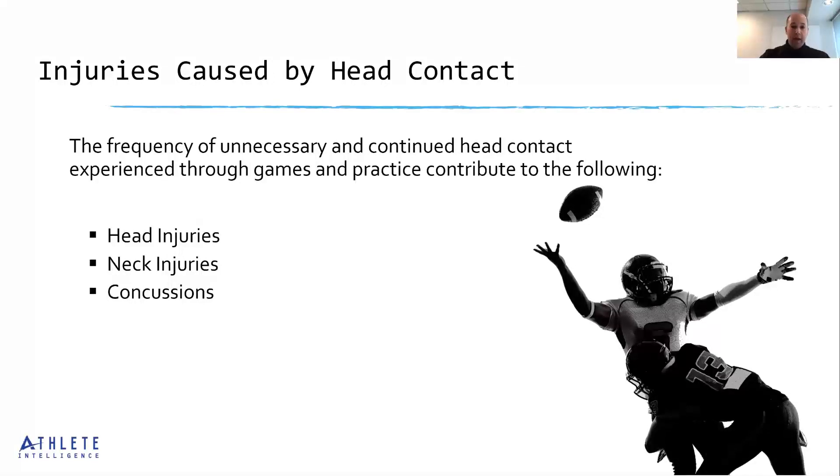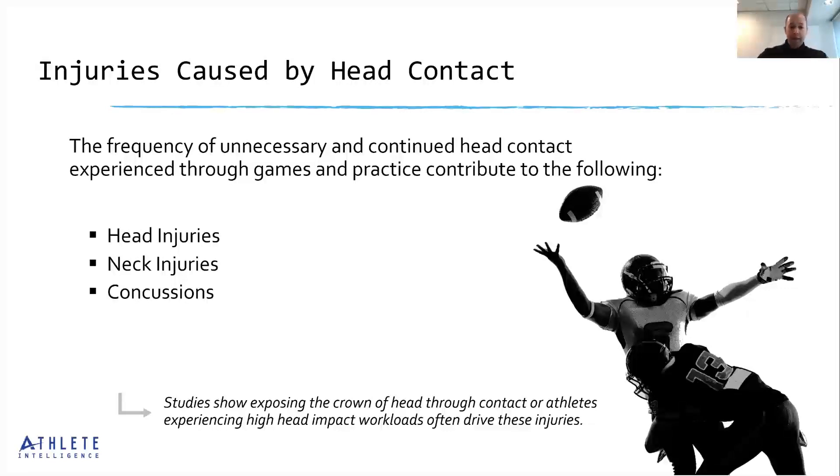One of the main things we're seeing is the frequency of unnecessary and continued head contact in both games and practices, contributing not just to concussions but also to head, neck, and spinal injuries. Studies show that exposing the crown of the head through contact, or athletes experiencing high head contact workloads, are often driving these injuries. We've seen this in NFL games where athletes target with their heads down, putting their necks at risk. It's bigger than just concussions when we're talking about head contact, and that's why this is such an important discussion.